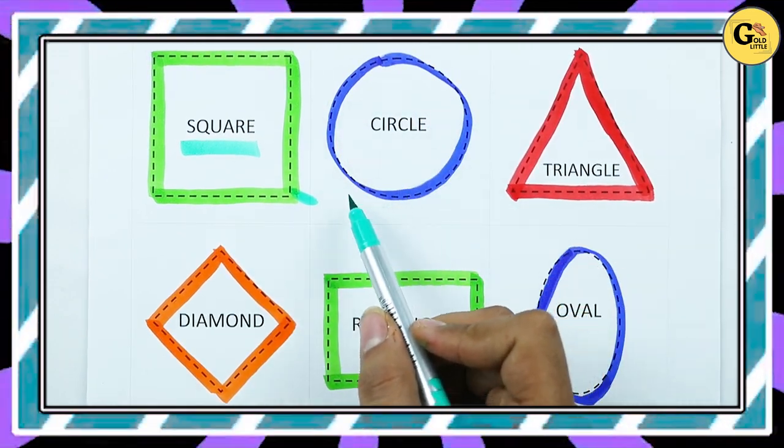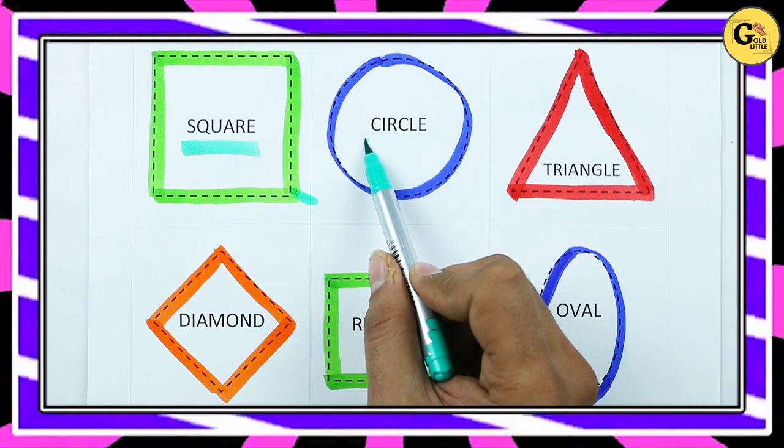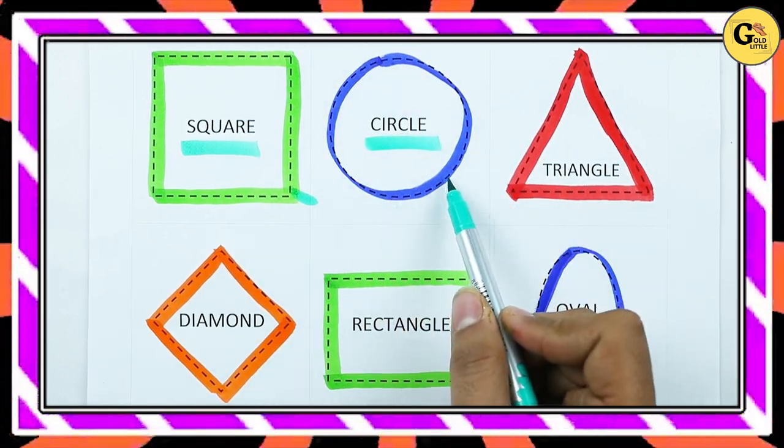Which shape is this? Circle. C-I-R-C-L-E. It's a circle with blue color.